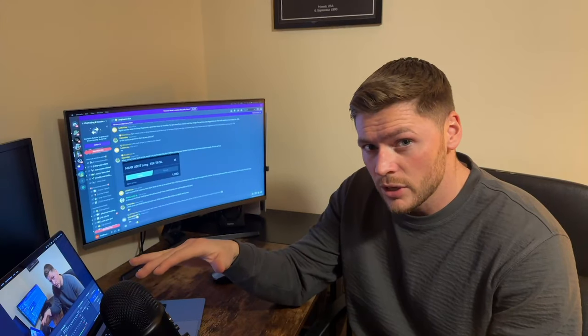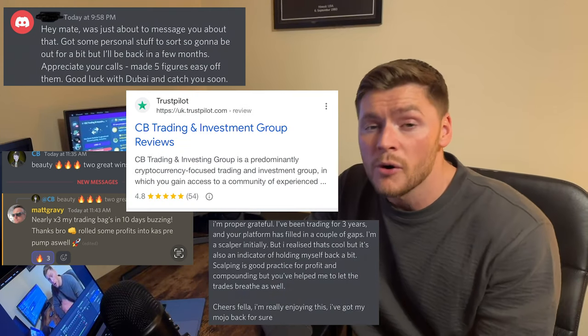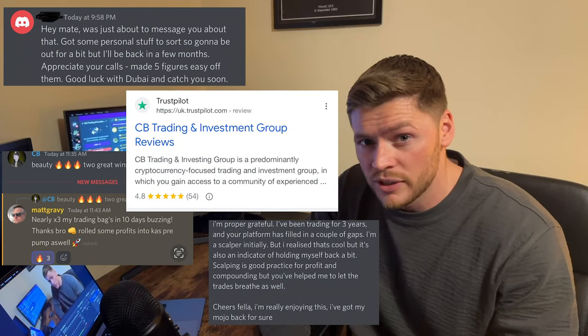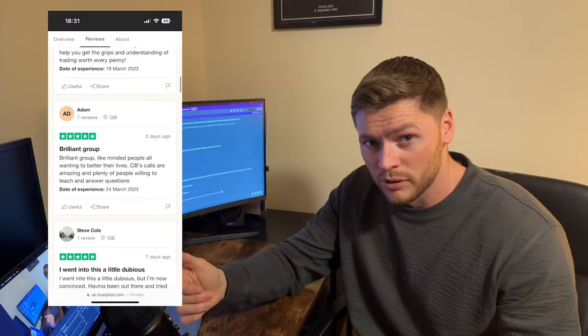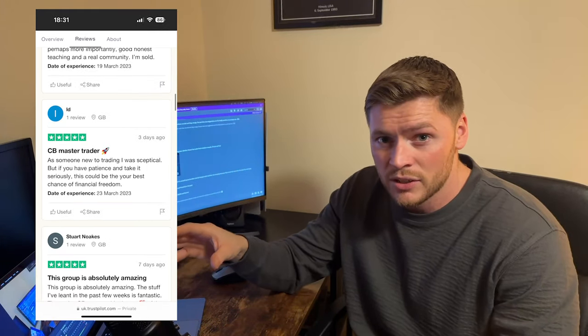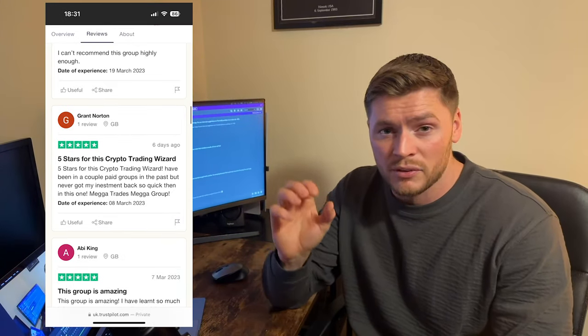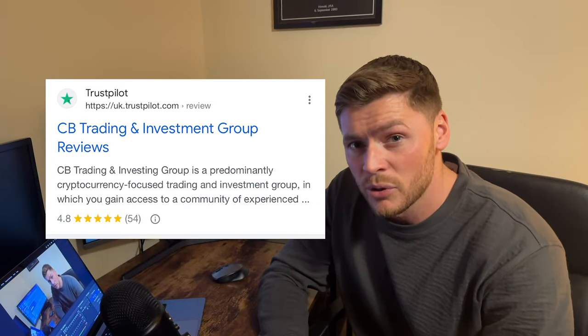I want to make this video to show all the newcomers how to actually join, how to deposit, how to place the trades, and how to navigate around the Discord group and get involved with the community. Just before I get started, I'm going to show you some testimonials and some Trustpilot reviews from people who are already in this group and are using it and making nice profit. Pause the video to take a look at the screenshots, and if you want to read the Trustpilot reviews yourself, just type 'CB Trading and Investing Trustpilot' into Google.